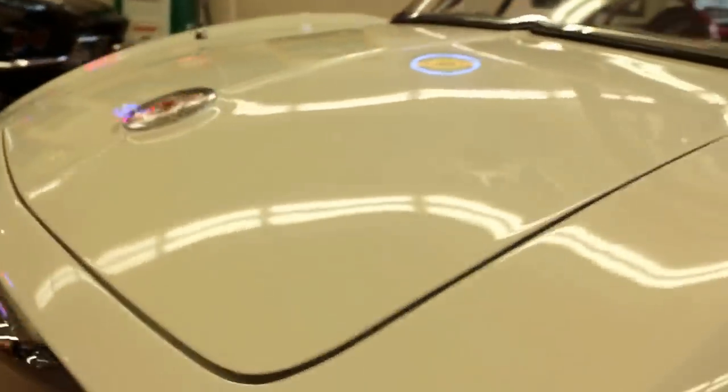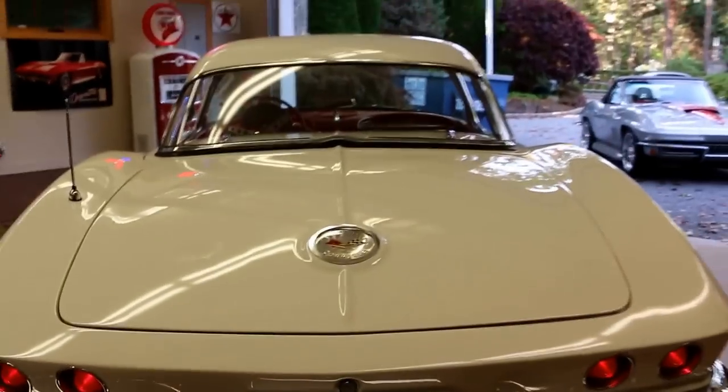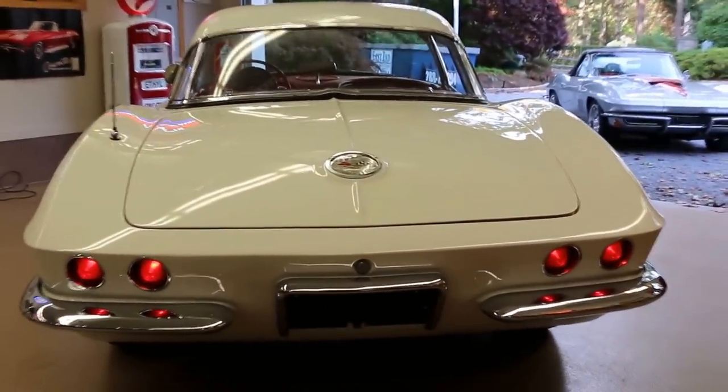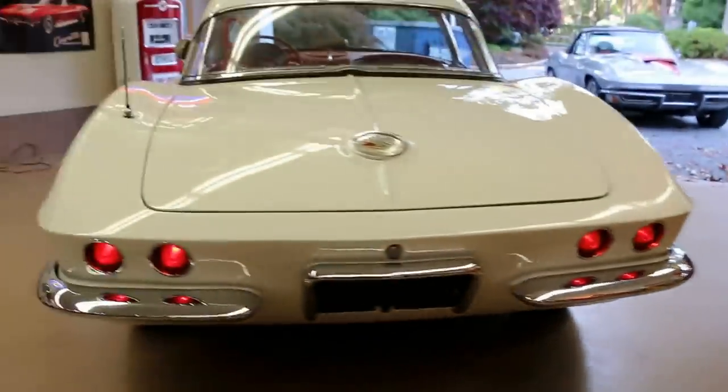As far as the engine, it's a 340 horsepower 327 cubic inch matching numbers motor with only about 5,000 miles on it since it's been rebuilt. It has a T10 transmission and a 3.70 posi rear end.